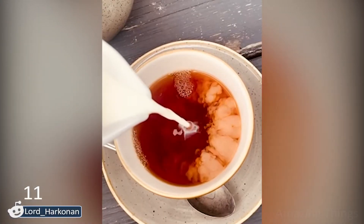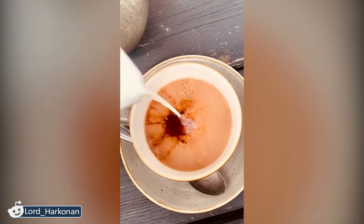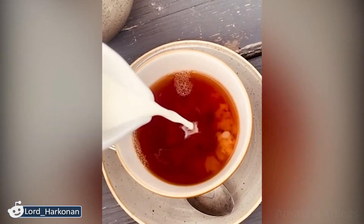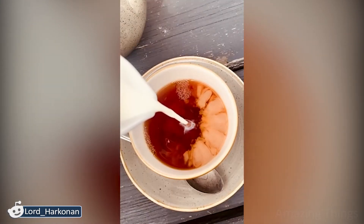It looks like a cloud at sunset! This milk rises from the bottom and spreads over the surface. Wow, I just got stuck!